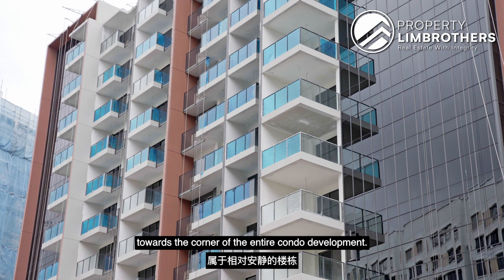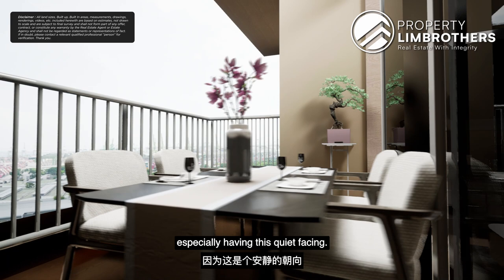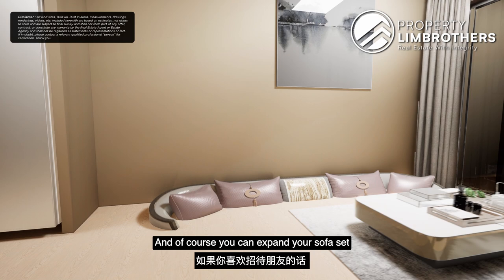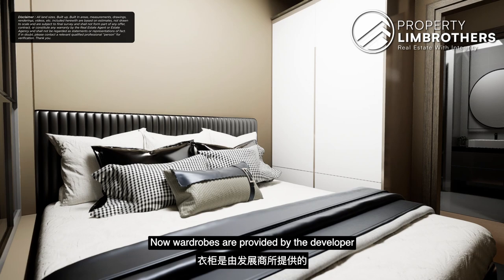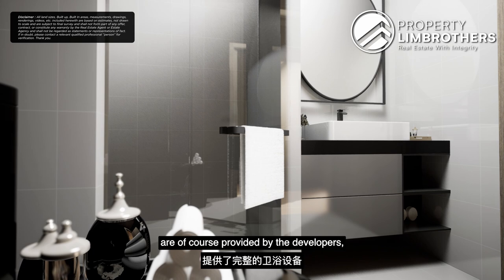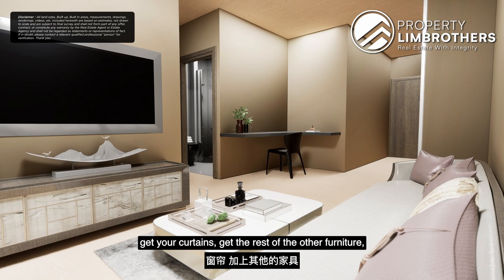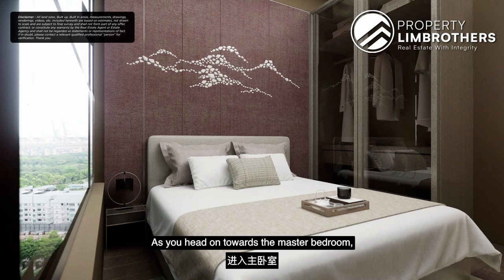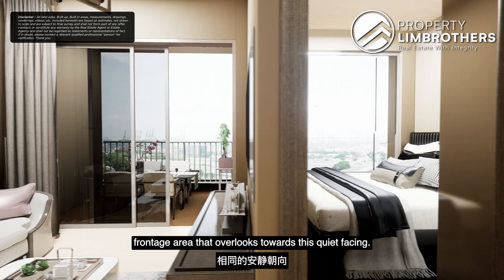This stack is considered premium due to its beautiful clear view overlooking the green field, on a quiet corner-facing stack. You have the option to position the dining table on the balcony, freeing up the living area for a larger sofa set — ideal for hosting. Both bedrooms can fit at least a queen-size bed. Wardrobes are developer-provided, and the bathroom — shared between the common and master bedrooms — is well-sized with all sanitary fittings provided. The first-mover advantage means you just need to install lights, curtains, furniture, and appliances. The master bedroom also enjoys the same quiet, green-facing frontage.